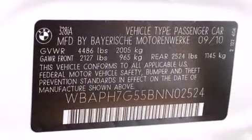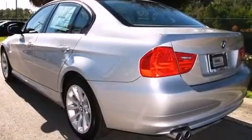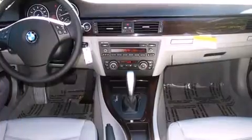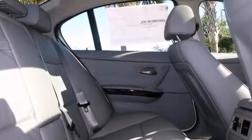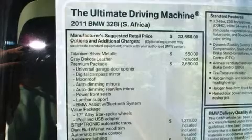BMW prioritized practicality, efficiency, and style by including front and rear reading lights, fully automatic headlights, power door mirrors and heated door mirrors, rain-sensing wipers, and remote keyless entry. Everything is where it ought to be, from the dashboard controls to the door locks and window controls.